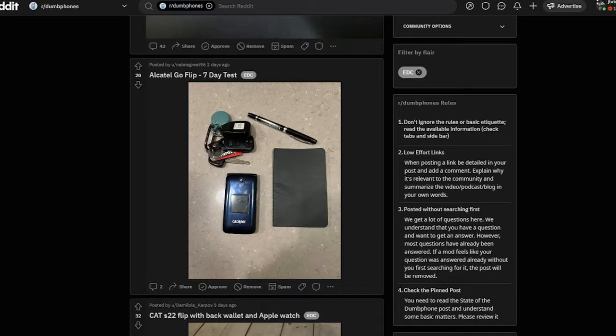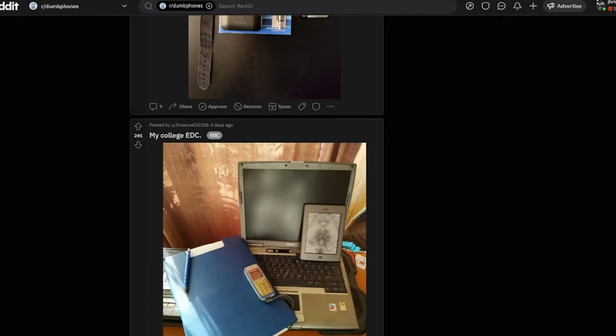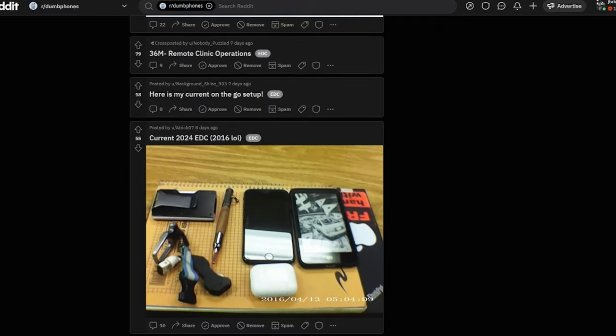A common post on the dumb phone subreddit is the EDC, or everyday carry. I'm fascinated by all of these different posts because there are a lot of people that carry many different things for the digital minimalism journey. Today I wanted to share what I carry as a digital minimalist, somebody trying to move offline, and the dumb phones I carry with me all the time and why.